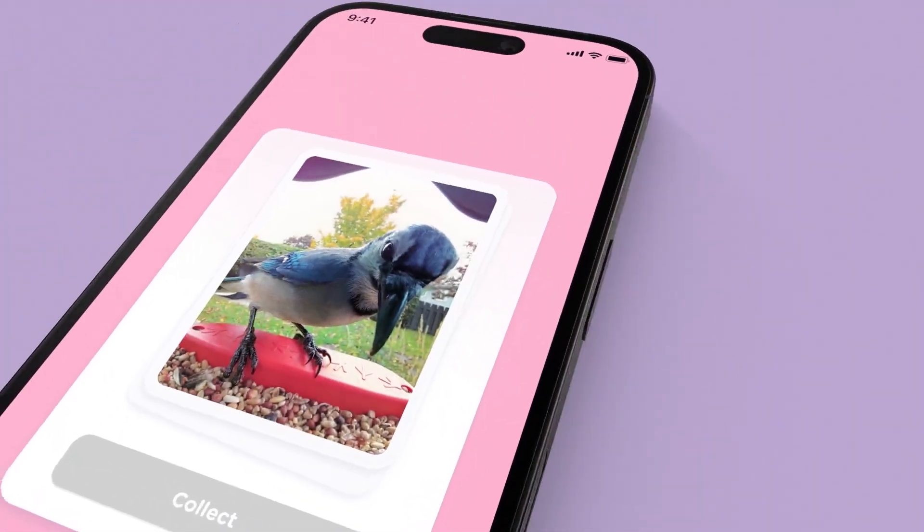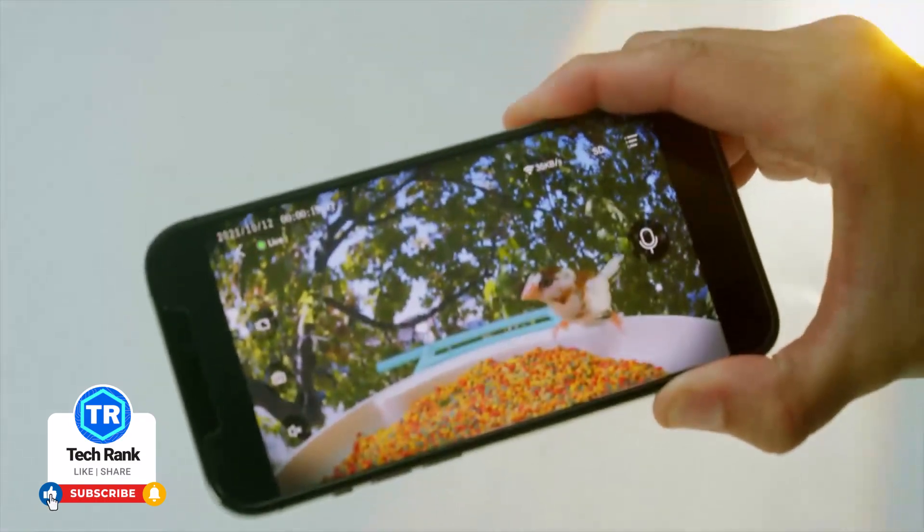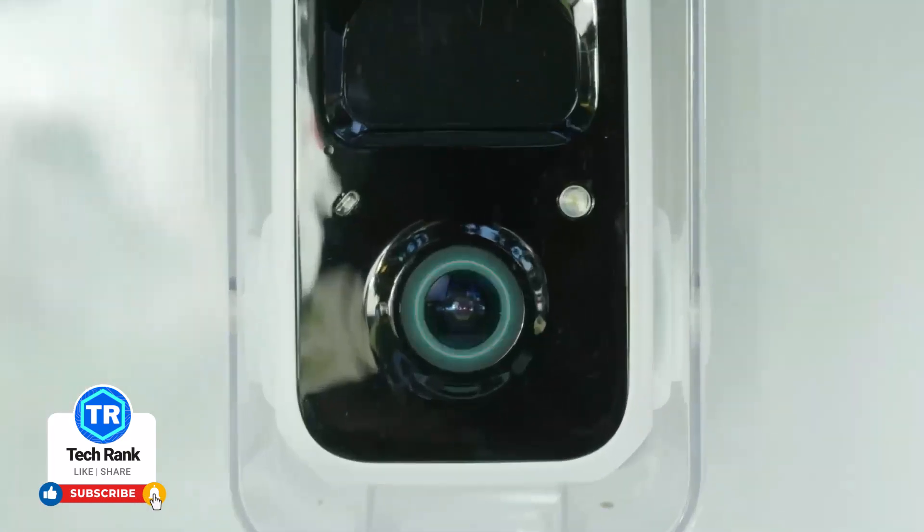Whether you're an experienced birder or brand new to the hobby, these new devices are a great time and a really great application of artificial intelligence into a practical consumer product.